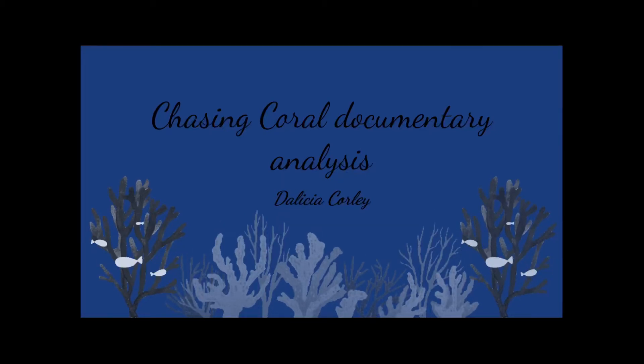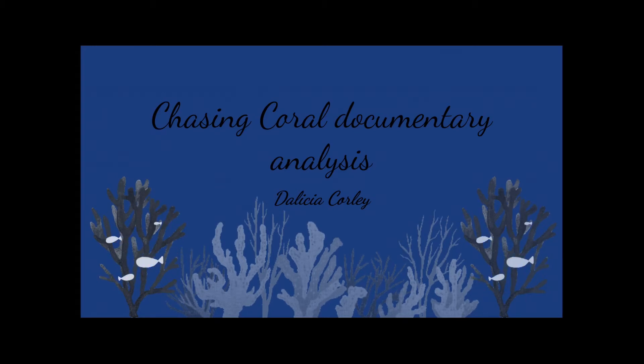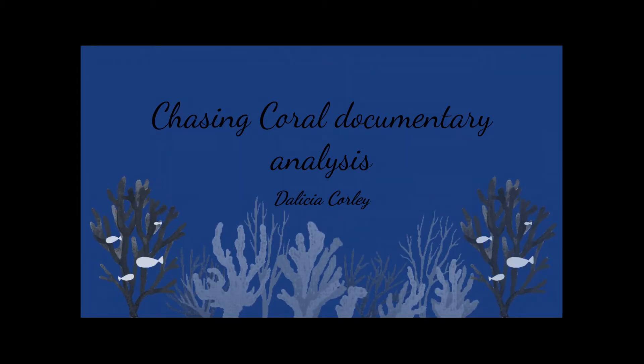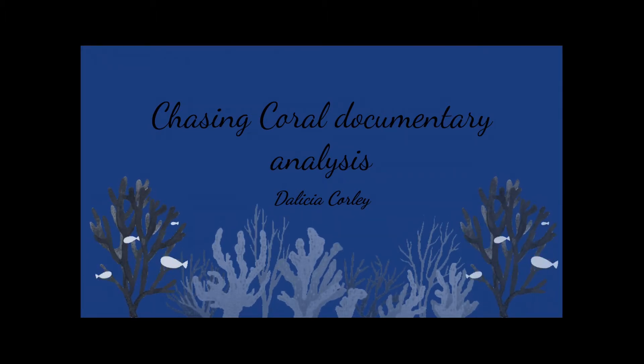Hello everyone, my name is Alicia Corley and today I am here to give my analysis on the Netflix documentary Chasing Coral. This documentary was released in 2017 and it helps us better understand the problems we are currently facing, focusing on the sea. More specifically, this project focuses on coral and the detrimental damages that climate change has on it.